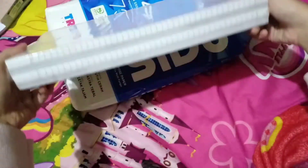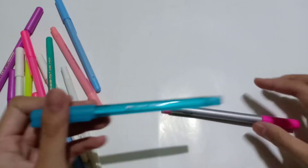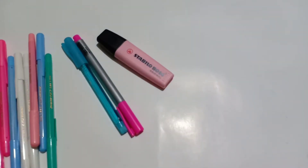Next are my writing supplies. There's a standard pen — I chose this because it's cheaper than other brands — a Faber-Castell blue pen, a Faber-Castell pink fineliner, a Stabilo soft pink highlighter, correction tape, and some sticky notes.